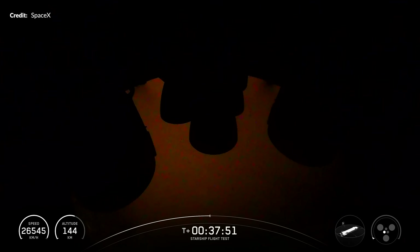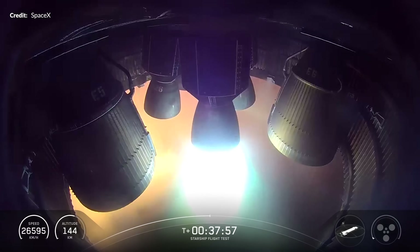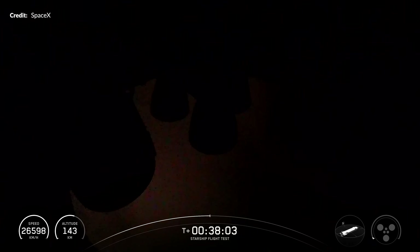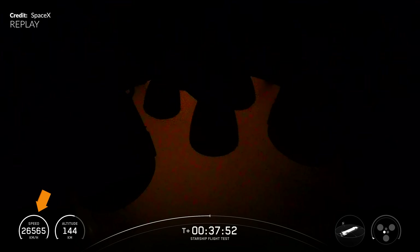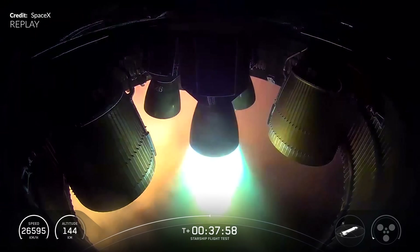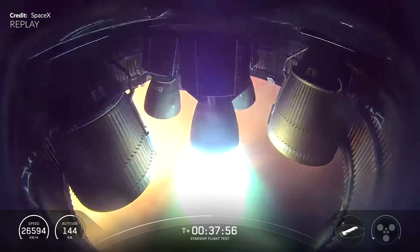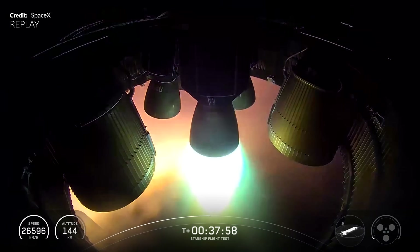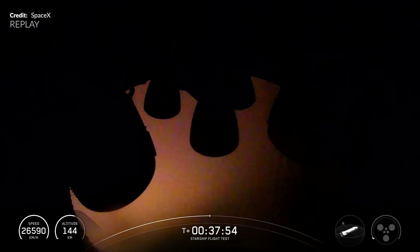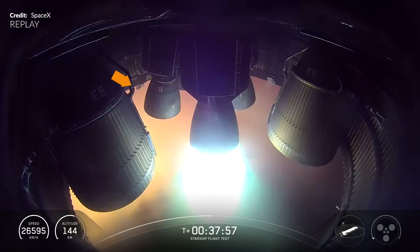Next up was the Raptor engine relight at around the 38 minute mark. It's only a short burn of course, but after coasting in space it makes a significant difference in reentry location and trajectory. As we can see from the speed readout, that added roughly 60 kilometers per hour to the speed. This was the best view we've seen of the Raptor relight — we'd only seen it once before from flight test 6. It was also a wonderful shot showing the three center gimbaling engines spreading out. It's worth noting we were already seeing some debris here, a hint of what was coming.